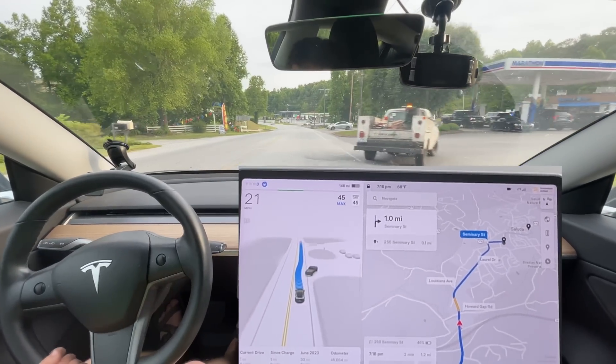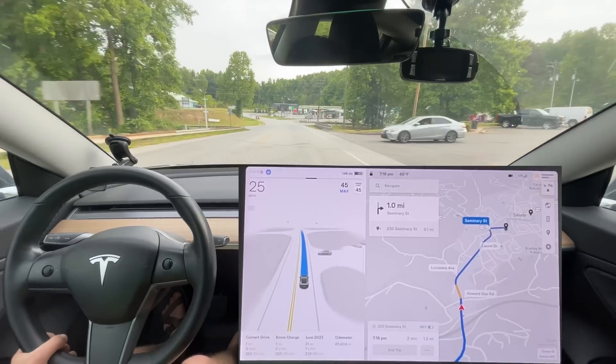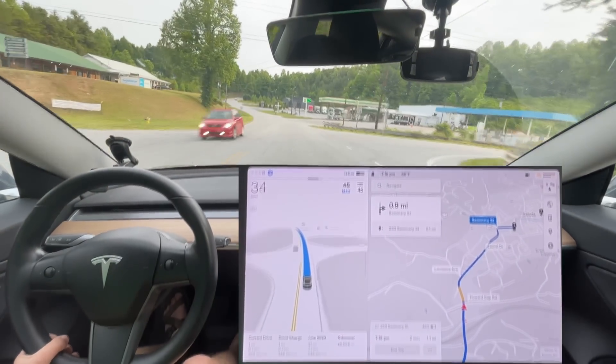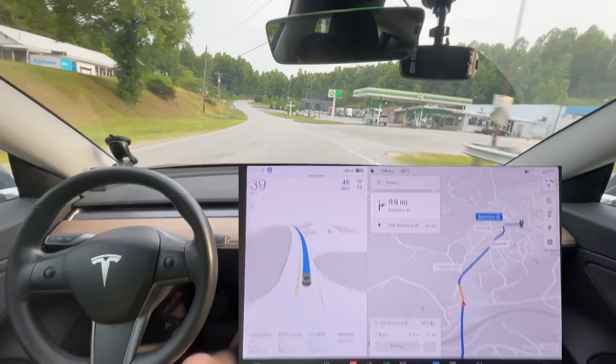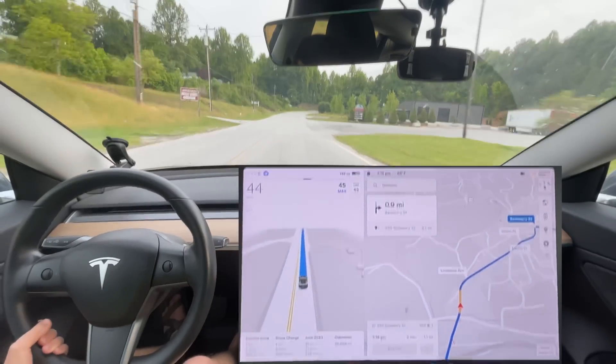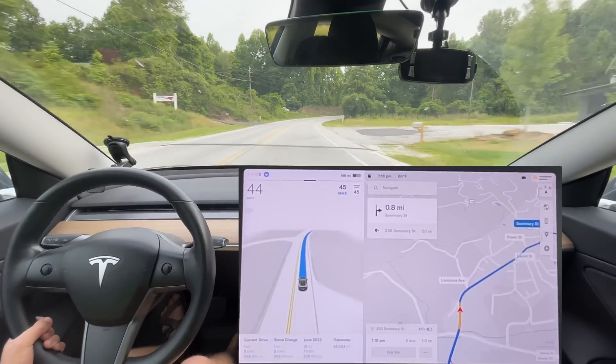That could have improved a little bit. What it should have done is slowed down more and distanced the gap. I did like that it narrowed the gap to the truck, but it didn't calculate the speed decrease well enough to not have to jam on the brakes.